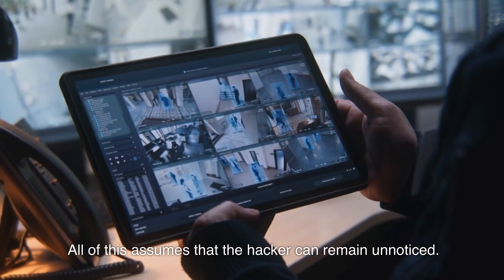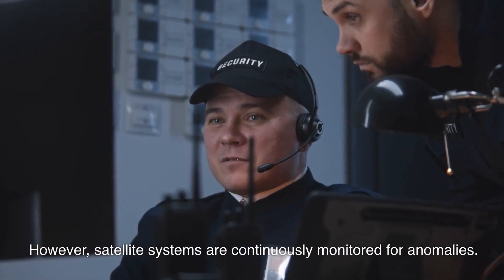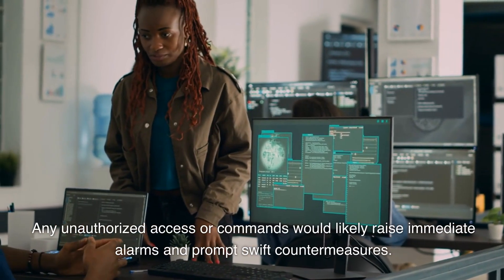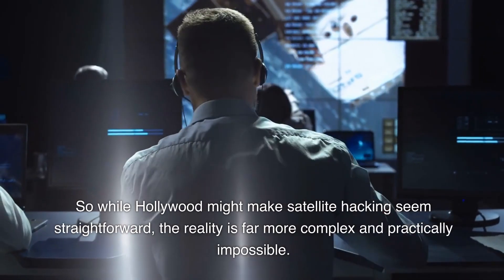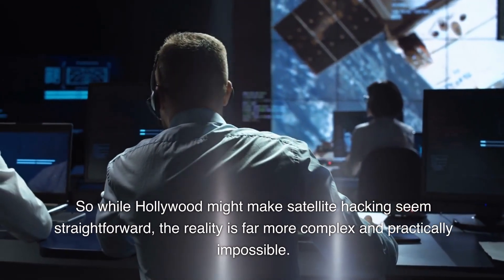All of this assumes that the hacker can remain unnoticed. However, satellite systems are continuously monitored for anomalies. Any unauthorized access or commands would likely raise immediate alarms and prompt swift countermeasures. So while Hollywood might make satellite hacking seem straightforward, the reality is far more complex and practically impossible.